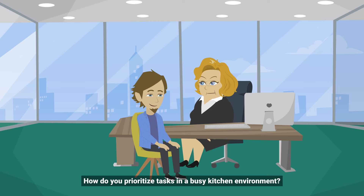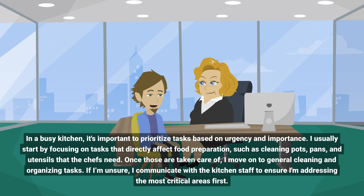How do you prioritize tasks in a busy kitchen environment? In a busy kitchen, it's important to prioritize tasks based on urgency and importance. I usually start by focusing on tasks that directly affect food preparation, such as cleaning pots, pans, and utensils that the chefs need.